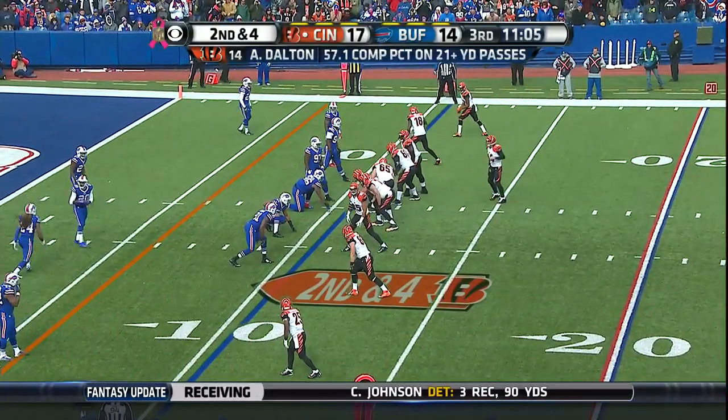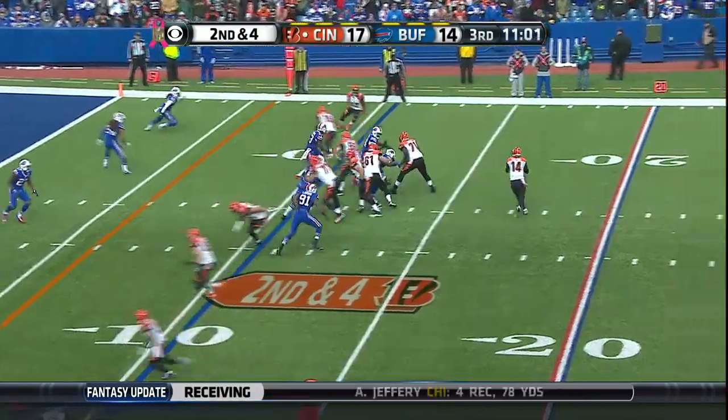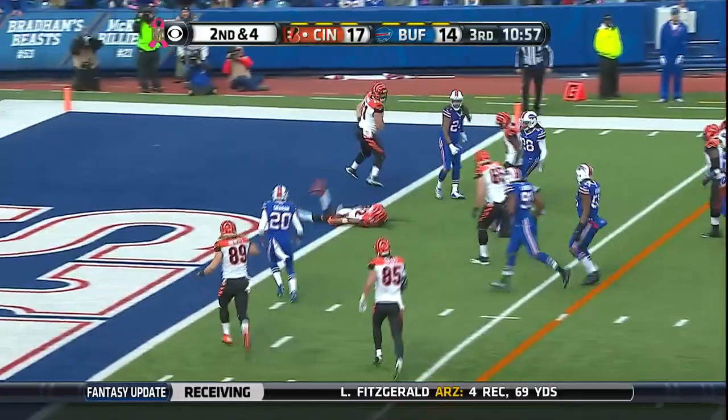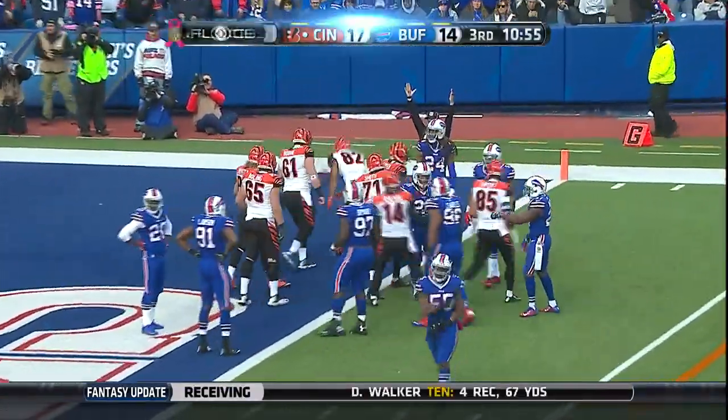They got a linebacker at the bottom of the screen on Gio Denard — it's not what they want if you're the Bills defensively. Quick strike, screen pass to the wide receiver. It's Jones lunging into the end zone. Touchdown Cincinnati.